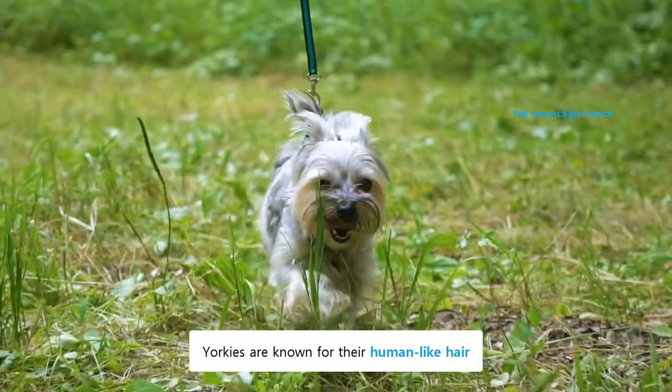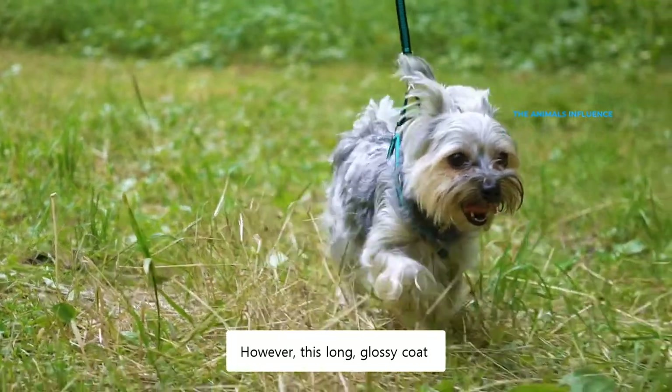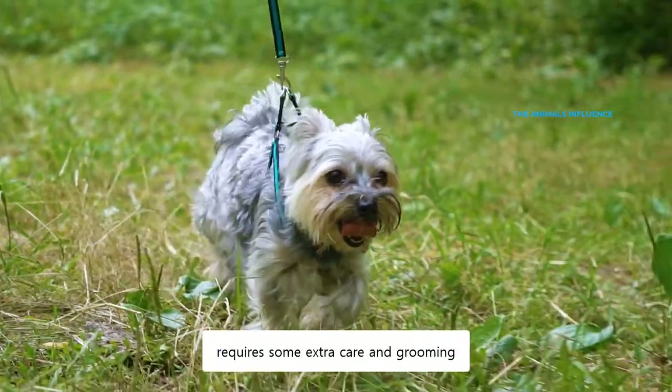Yorkies are known for their human-like hair, which is the defining feature of the breed. However, this long, glossy coat requires some extra care and grooming.